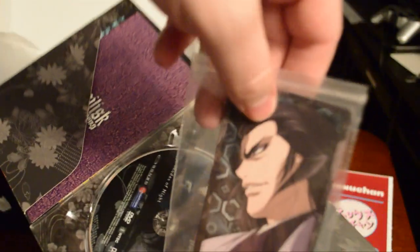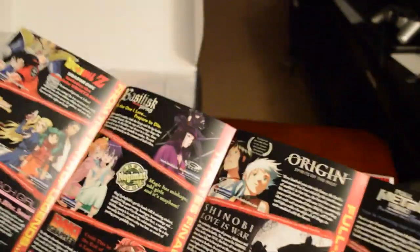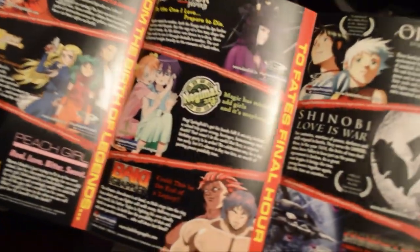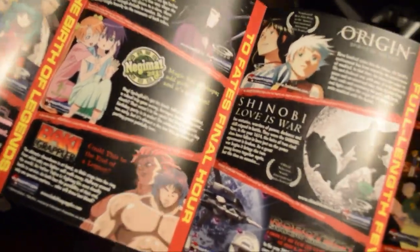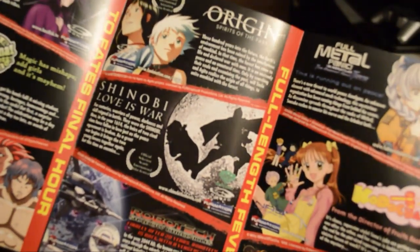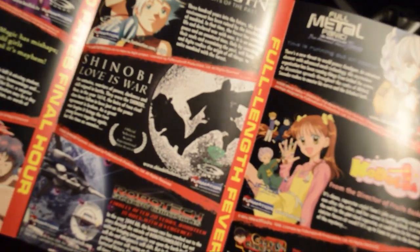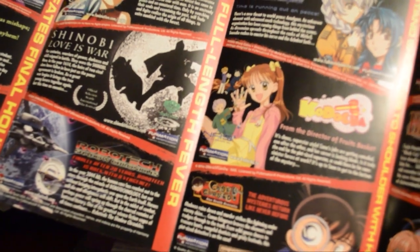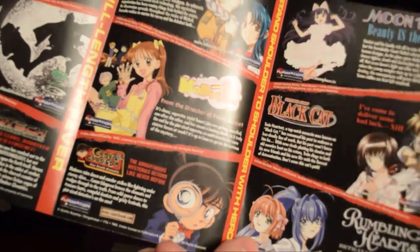We got a big little trading card — I love these! 2007, the year of the hero. A bunch of DVD releases of 2007: Dragon Ball Z, Solty Ray, Peach Girl, Basilisk, Negima, Baki the Grappler, Origin, Spirits of the Past, Shinobi, Love is War, Kochikame, Robotech, Full Metal Panic, Kodacha, Case Closed, Moon Phase, Black Cat — that's a good show — Rumbling Hearts. I love old advertisements like this.